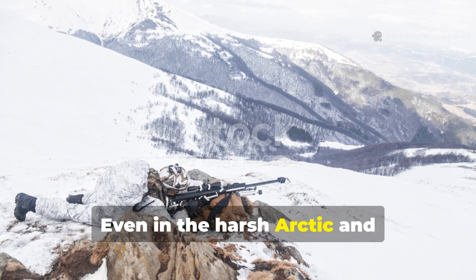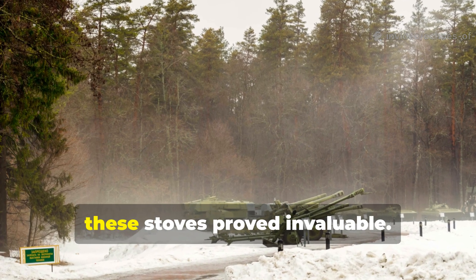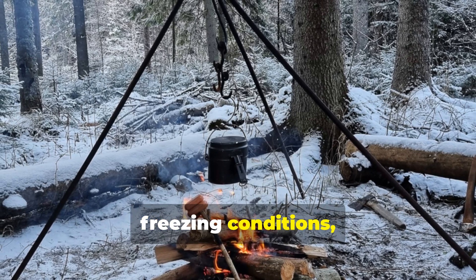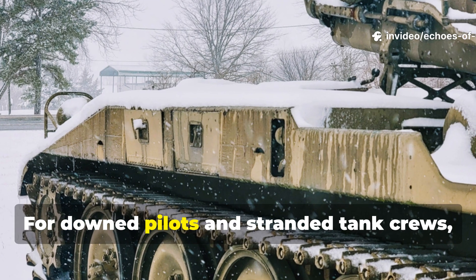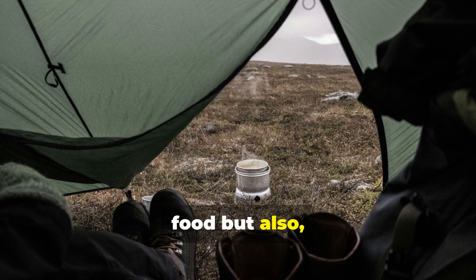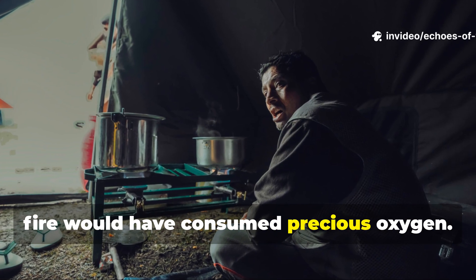Even in the harsh arctic and mountainous terrain, where wood was scarce and visibility could be just as deadly, these stoves proved invaluable. They could function in high winds and freezing conditions where open flames really struggled to ignite. For downed pilots and stranded tank crews, the devices provided not only heat for food but also warmth in confined shelters where a fire would have consumed precious oxygen.